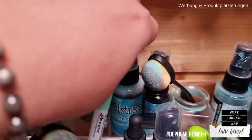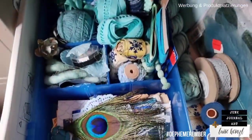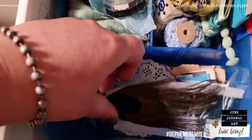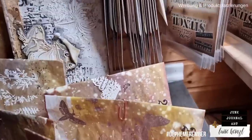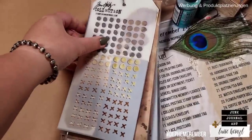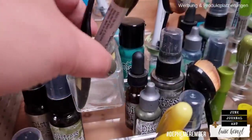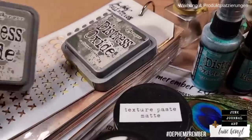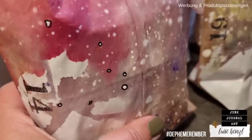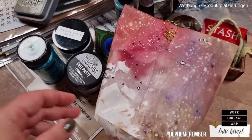It's day 14 of Defemerember — your daily ephemera inspiration in December. Welcome to another episode of this December daily series, which is a collaboration with my dear friend Barbara at 49 Dragonflies. Please make sure you also check out her video on her channel today to see another idea on today's prompt. Let's check the prompt and create a new ephemera for our junk journal!